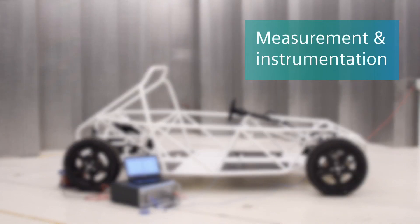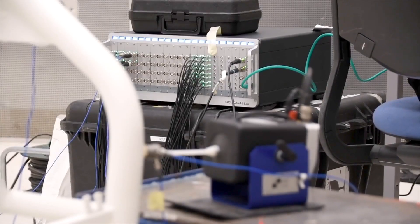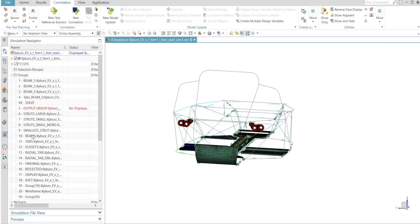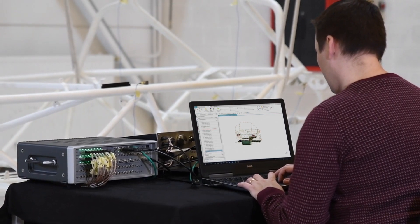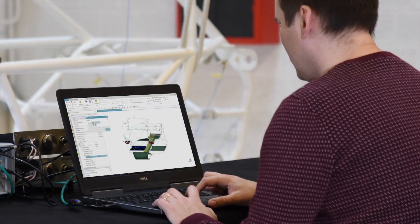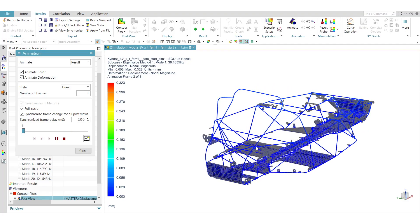The process starts by measuring the system dynamics in the frequency range of interest. This requires the proper selection of shaker excitation locations and a good position of the accelerometers on the body. With Simcenter 3D's structural dynamics, you can make use of a finite element model template. The analysis not only provides a test wireframe geometry with the sensor locations, but also a preview of the expected mode shapes.